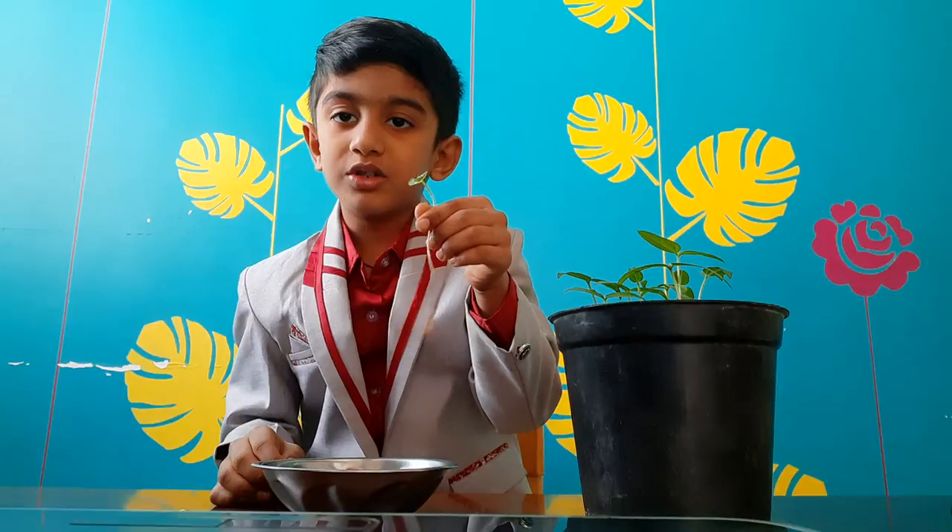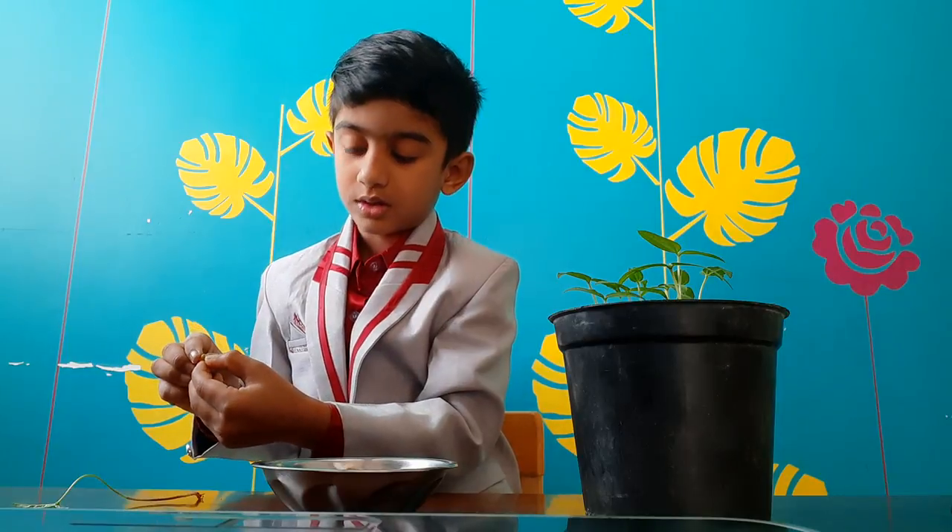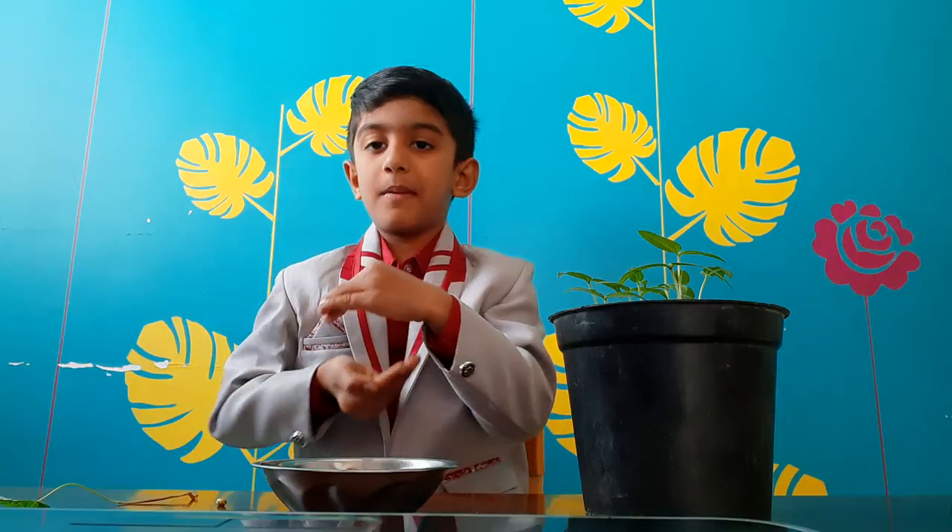The seed growing into a plant is called germination. The seed has three major parts: seed coat, which is the outer layer. Inside there is a baby plant called embryo, and the rest of it is called cotyledons. It contains food for the baby plant.